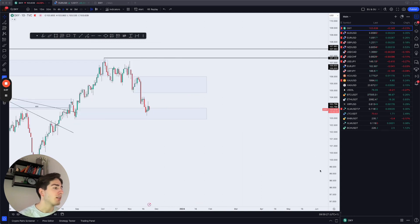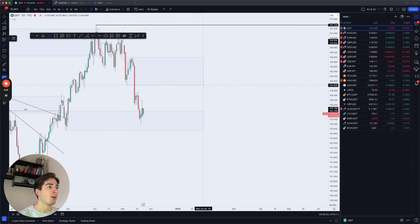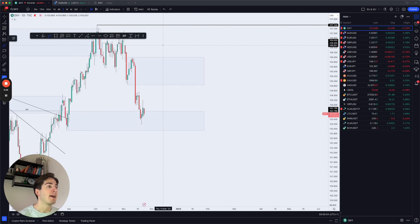The dollar index pulled back and pushed up higher into this daily area of supply, which is the area of supply that broke this daily fractal low. We can clearly see price pushes down into this demand, then pushes back up into this supply. What I'm now waiting for is to see whether this short-term bullish price action can sustain itself and whether we can see further upside continuation back up towards the high.